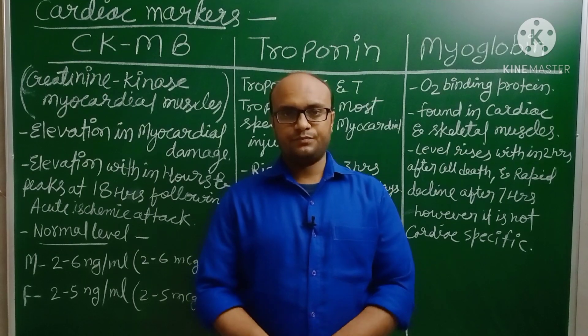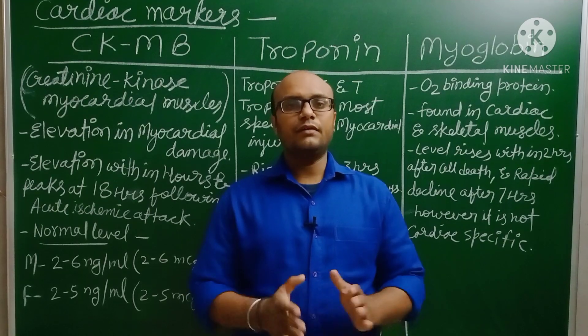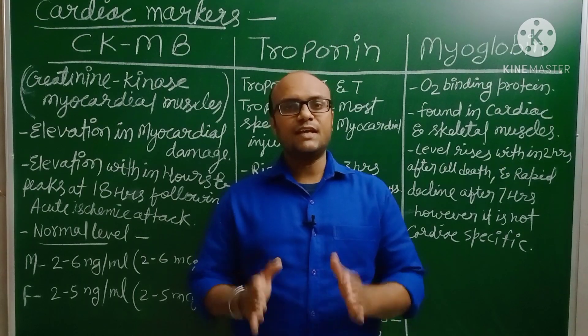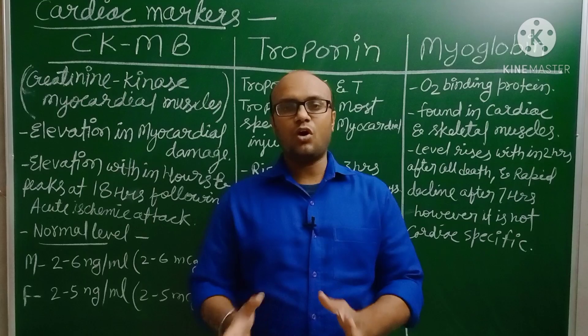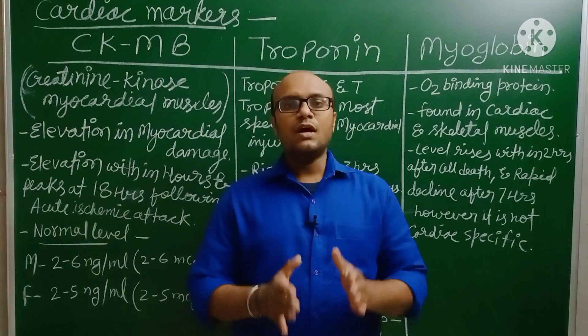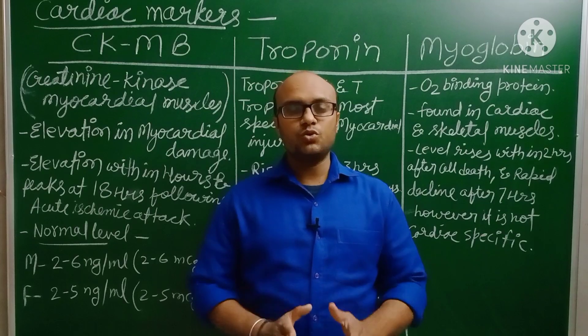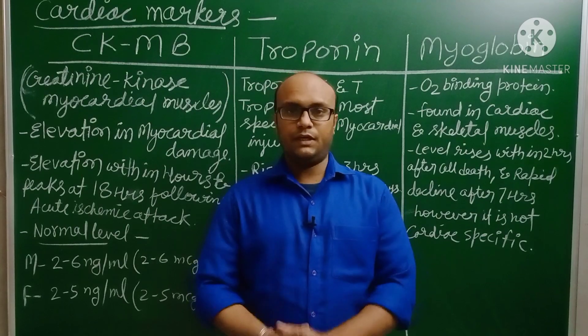What are Cardiac Markers? Cardiac means related with heart, and markers means a substance that shows the actual condition of something. So, cardiac markers are a substance that shows the actual condition of the heart.